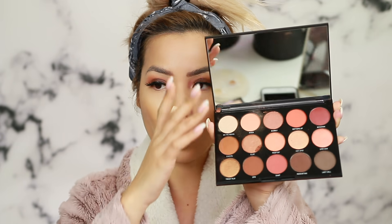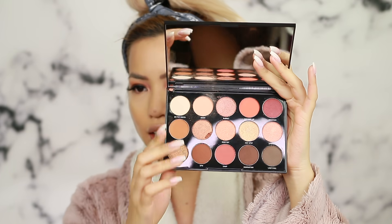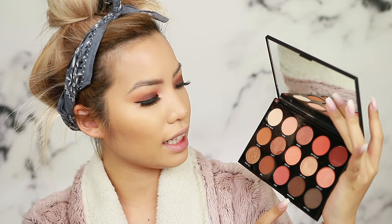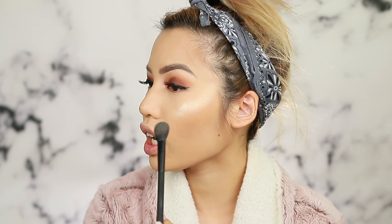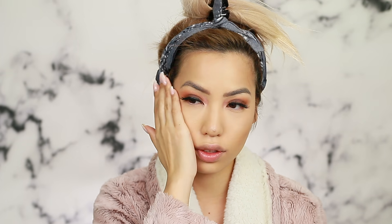I also used Morphe on my eyes — the Happy Hour palette. I used Mixer, Cheers, and 5PM in my crease, Manhattan on my lid, and a little Hot Spot on my inner corner on top of another highlighter. Taking a second to dry down — this side of my face has primer but no setting spray, so I'll apply the highlight dry on that side. The wet highlight is still a bit too intense right now.